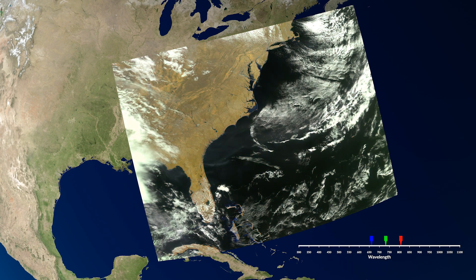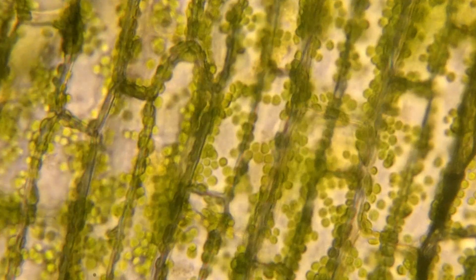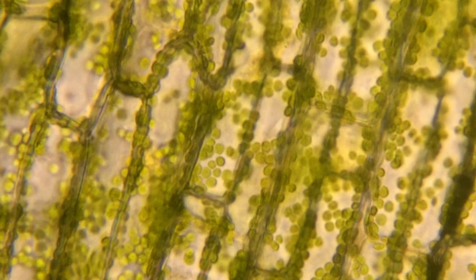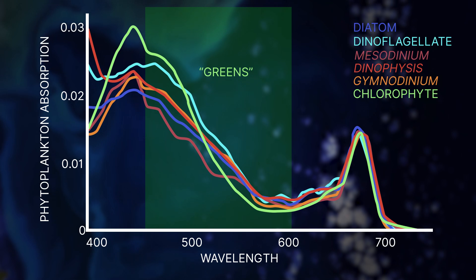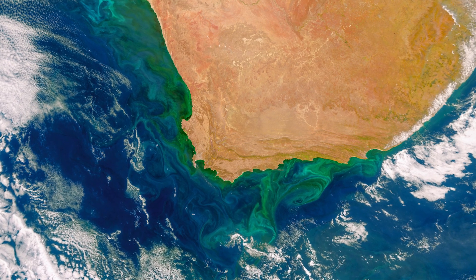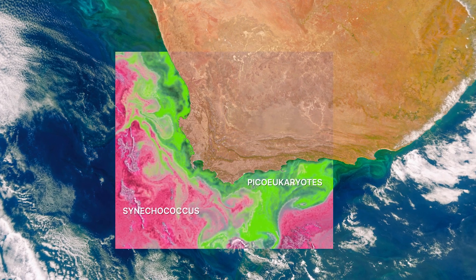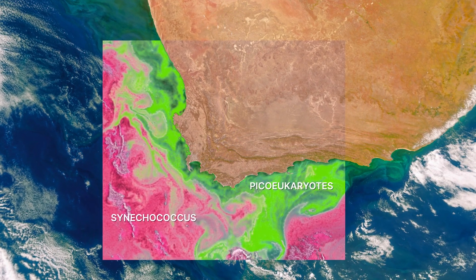Tiny organisms called phytoplankton contain green pigments that allow them to photosynthesize, which is really important if you care about breathing and eating. But their pigments make them many, many shades of green, and that contains a ton of information. The more information revealed by PACE's hyperspectral ocean color instrument, the more details that emerge from our changing ocean and coastal communities.